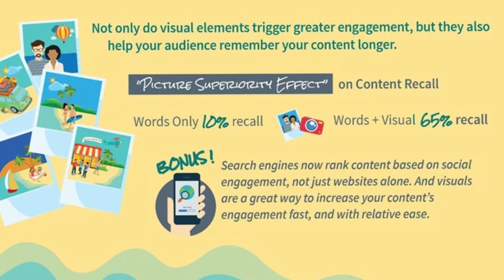Not only do visual elements trigger greater engagement, but they also help your audience remember your content for longer. There's something called the picture superiority effect on content recall. With words alone, you might only get a 10% recall, whereas words combined with visuals give you more like a 65% recall — which is an absolutely massive increase.